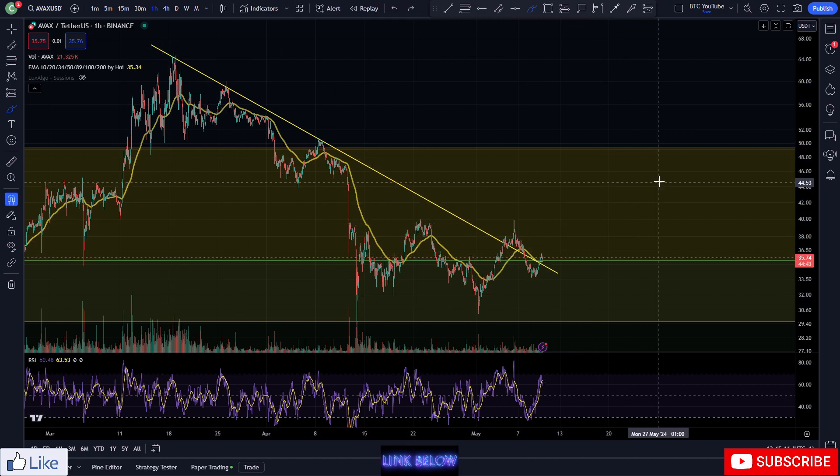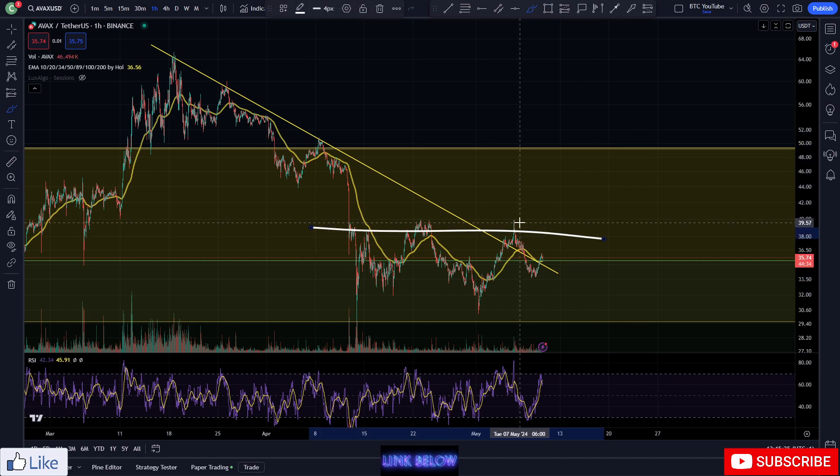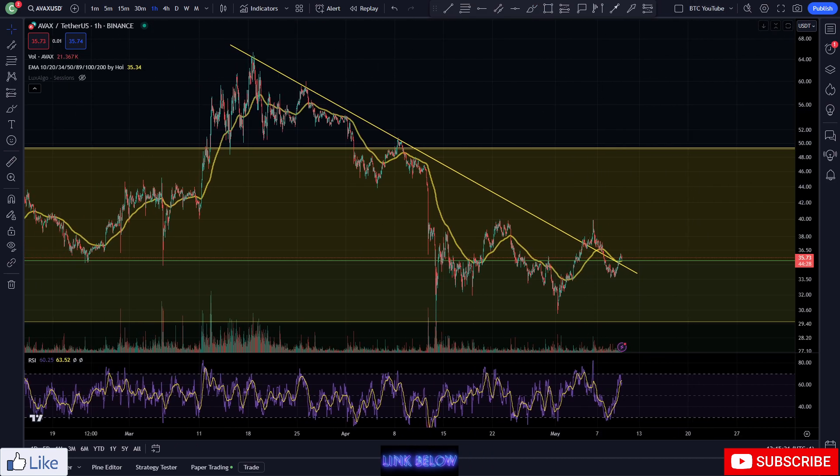Right now it's threatening again to break out of this area and head up above these levels, starting to make our target of forty dollars, fifty dollars. This is forming really nicely — we're just waiting for people to stop messing around and head to the upside.